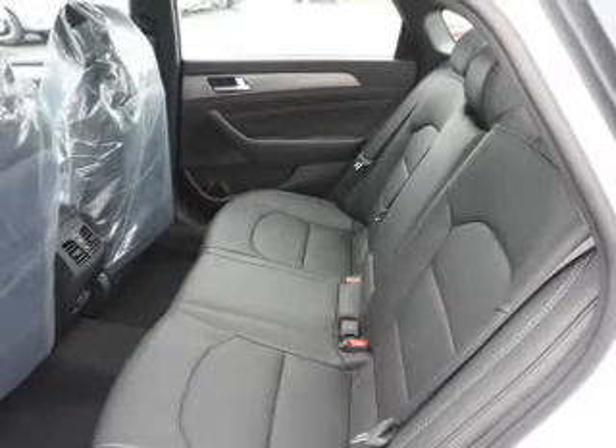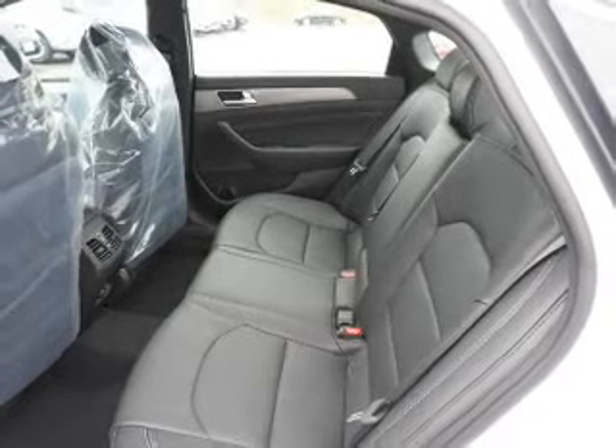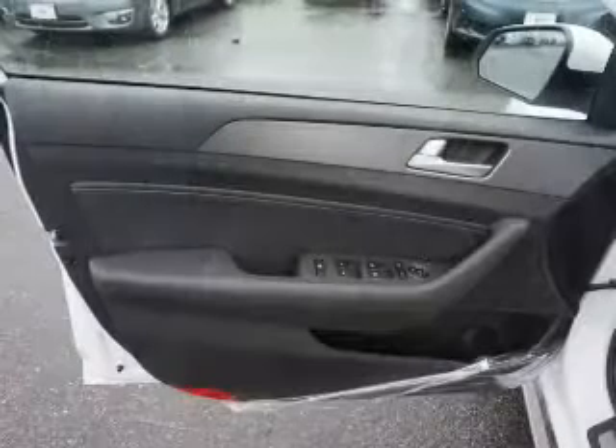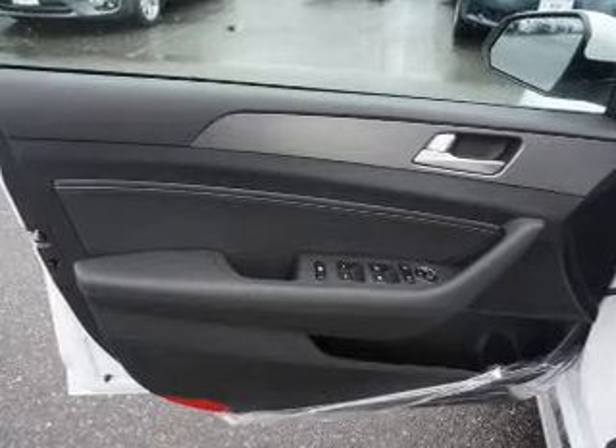Stability control, sports suspension, daytime running lights. Inside you'll find leather seats, Bluetooth connectivity, Sirius XM satellite radio, an auxiliary input, and steering wheel controls.